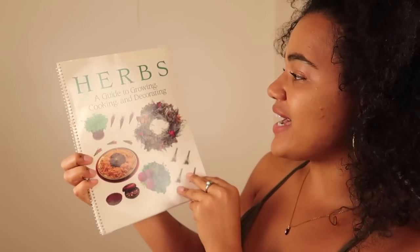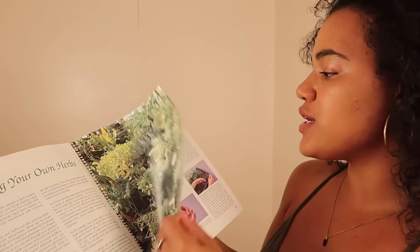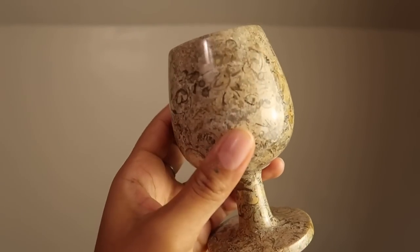The last book is 'Herbs: A Guide to Growing, Cooking and Decorating' — a small spiral notebook written by Carolanda Christensen. It talks about growing your own herbs, herb oils and vinegars, tinctures, cooking with herbs, decorating with herbs, how to dry them, and has information on many common herbs in the back. This book is right up my alley. I love a simple guidebook for plants because the plant world can be intimidating. I also got this amazing stone wine glass — it's made entirely out of stone!